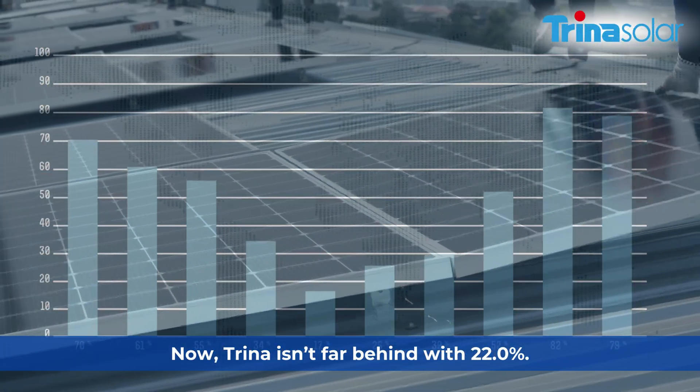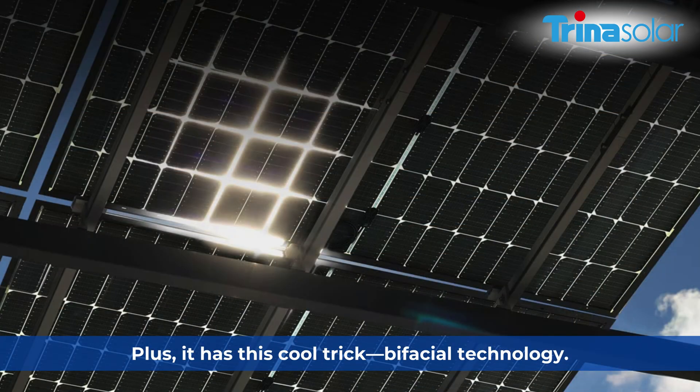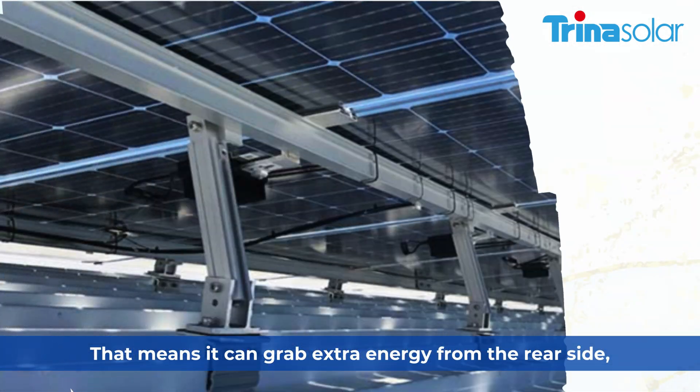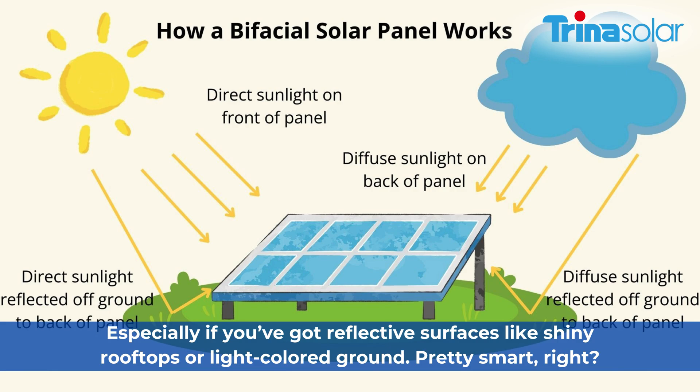Trina isn't far behind with 22%+. It has this cool bifacial technology that means it can grab extra energy from the rear side, especially if you've got reflective surfaces like shiny rooftops or light-colored ground.